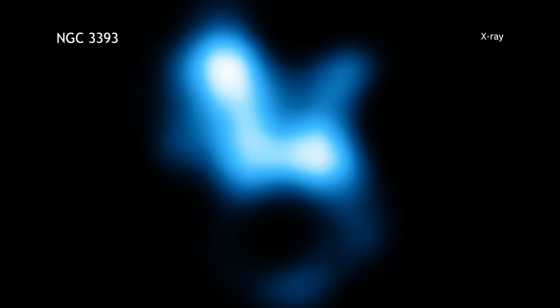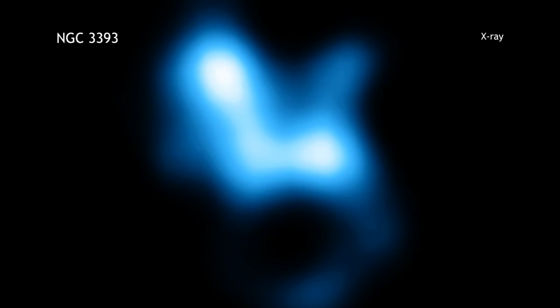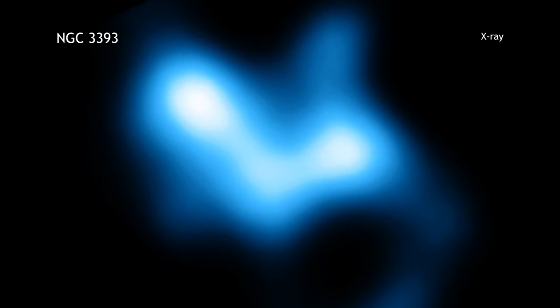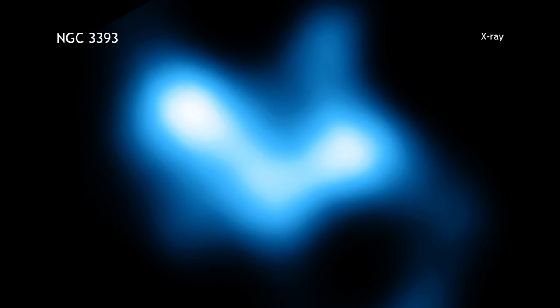The two peaks of X-ray emission are, in fact, black holes that are actively growing. They glow in X-rays as gas falling toward the black hole gets hotter.